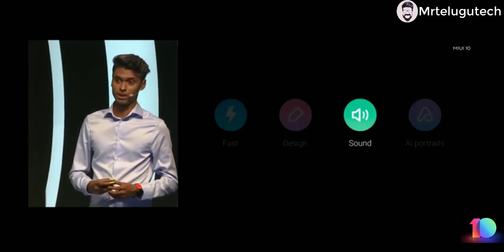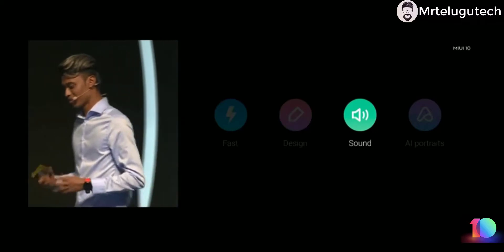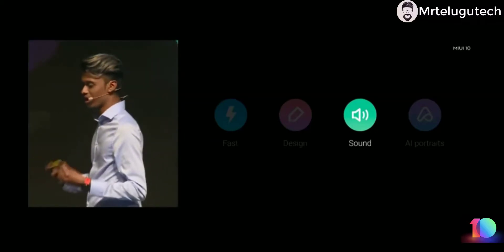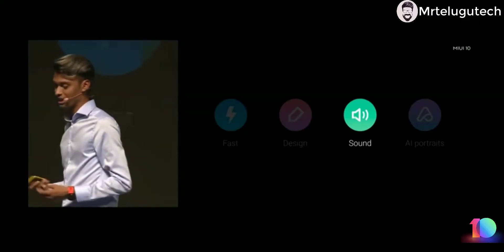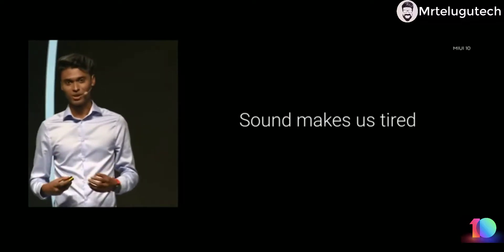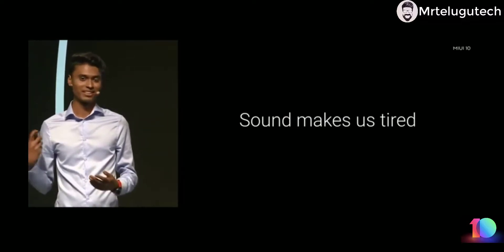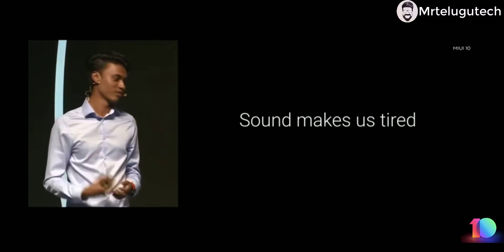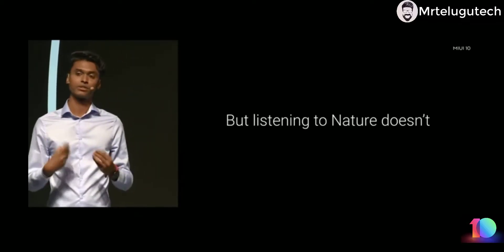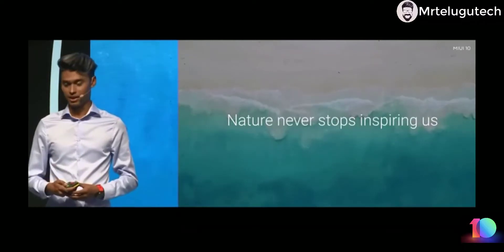Next, let's talk about sound. Sound is kind of always overlooked because it's not thought of as design. But at Xiaomi we think sound is a part of design and a very key element. Sound can make it tiring because you could keep getting bombarded with tons of notifications. So we looked to nature's sound, because nature's sound never stops inspiring.